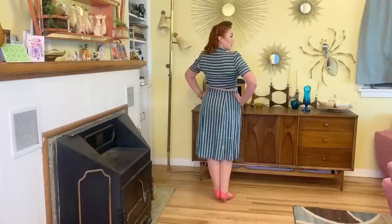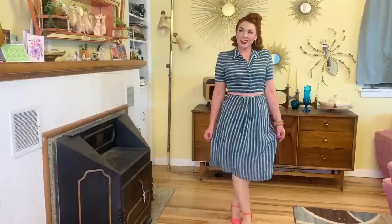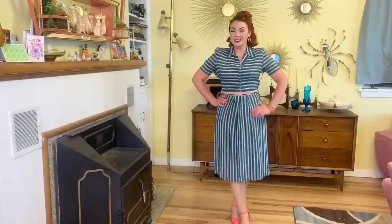Next up — if you watched my How to Wash Vintage Clothing video, you saw this dress. I believe this one is 1940s. It still has some repairs to do — it's got some ripped seams, but easy enough of a fix I think. I just love it. It's really pretty flowy material and it moves really well.